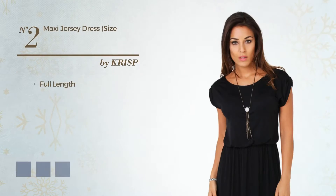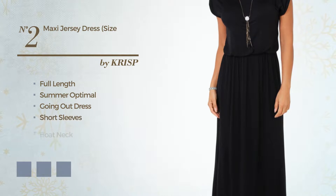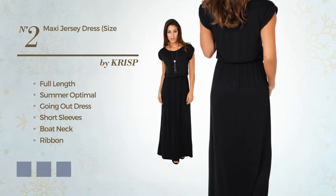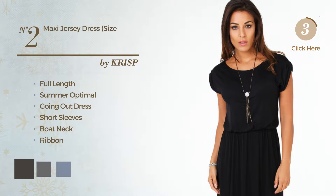Number 2. Full Length Summer Times Going Out Dress featuring short sleeves with a boat neck, as well as a ribbon, made of comfortable elastane. Available in 6 color variations, for instance black, ink, dim gray, and dark khaki.